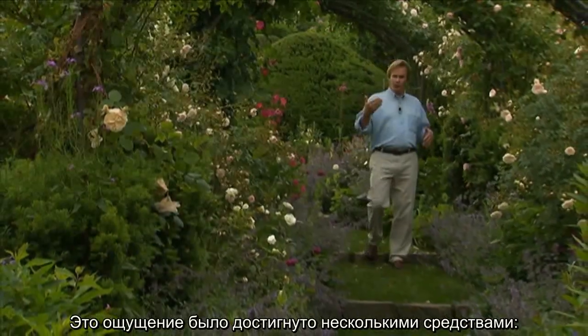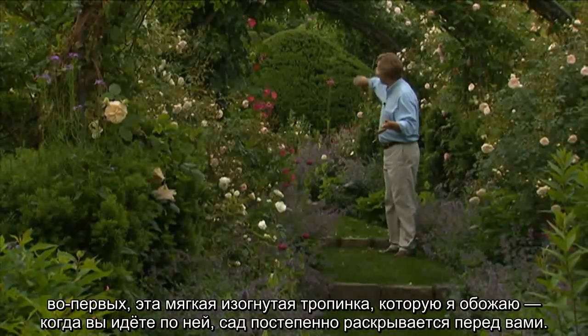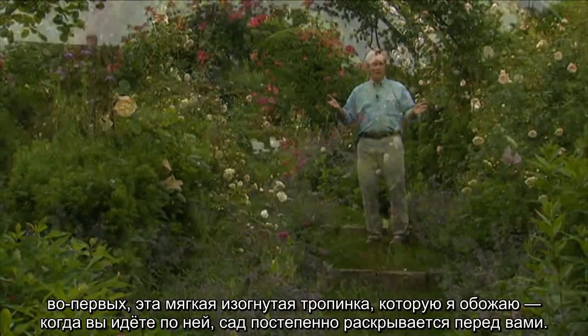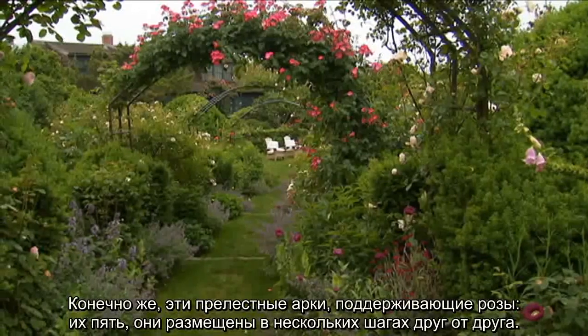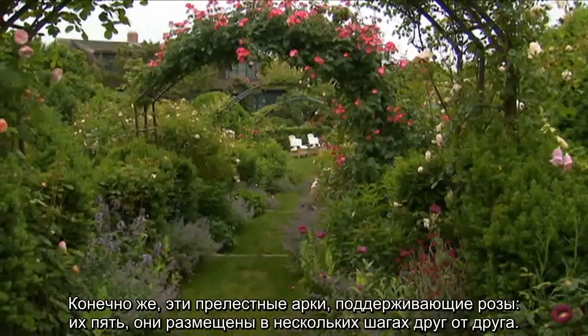Now what makes this work are several things. One, I love this soft, curved path that you come along. As you come around, more and more of the garden is revealed. Of course, these beautiful arbors help support the roses, and there are five of those that carry you down this series of steps.